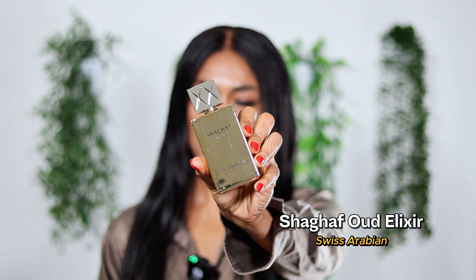Coming in at number 10 is Shaghaf Oud Elixir. This is by the brand Swiss Arabian. It is a more intense version of the original Shaghaf Oud, which I consider one of the most viral Arabic fragrances. Now with Elixir, you get something creamier, sweeter, thicker, richer as a fragrance.